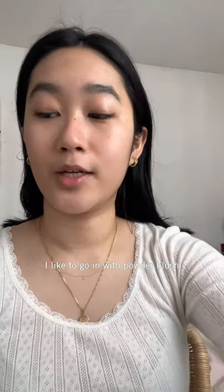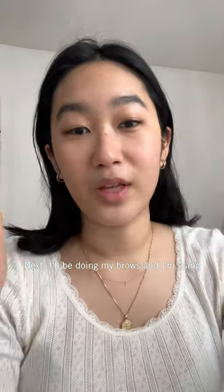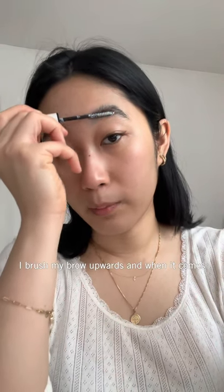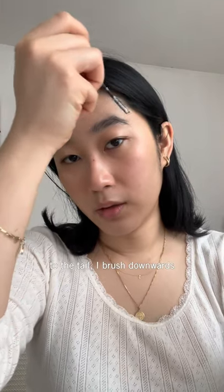I like to go in with powder blush. Next up I'll be doing my brows. For that, I like to use the Refy Brow Sculpt. I brush my brows upwards and then when it comes to the tail, I go down like that.